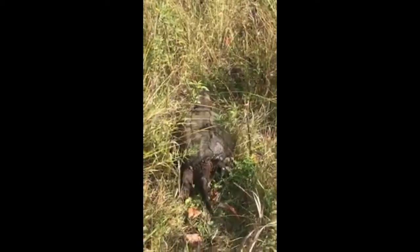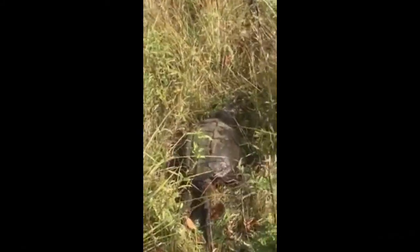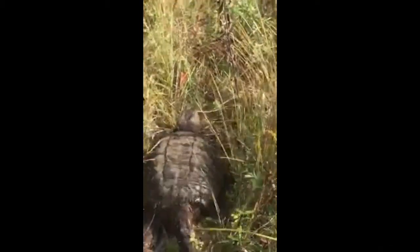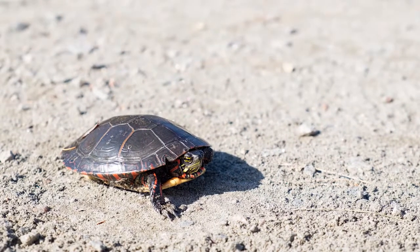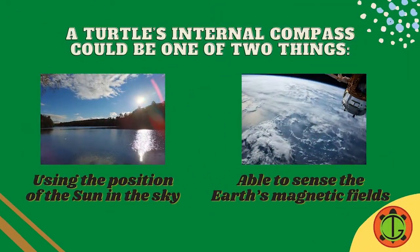But there's more amazing facts about turtle orientation. According to scientific research, a turtle has an internal compass to help them understand where they are within their territories. This compass could be one of two things, or possibly a combination of both. Turtles could be using the position of the sun in the sky to navigate and find east and west, or they might be able to sense the earth's magnetic fields to help them find north and by default find south.